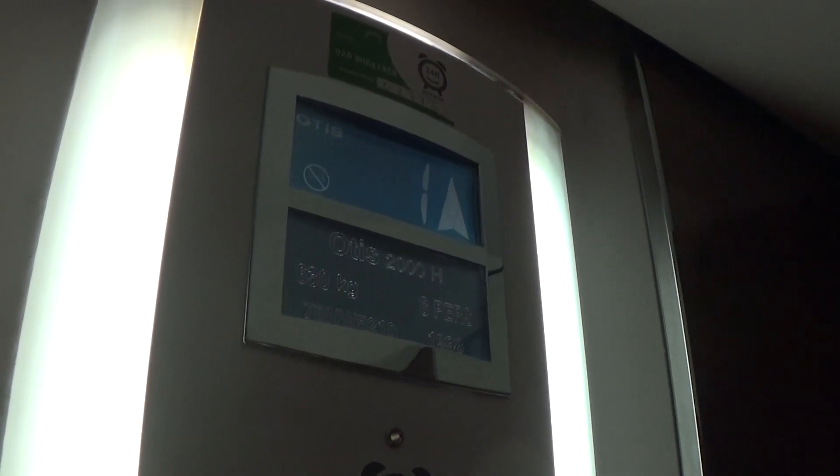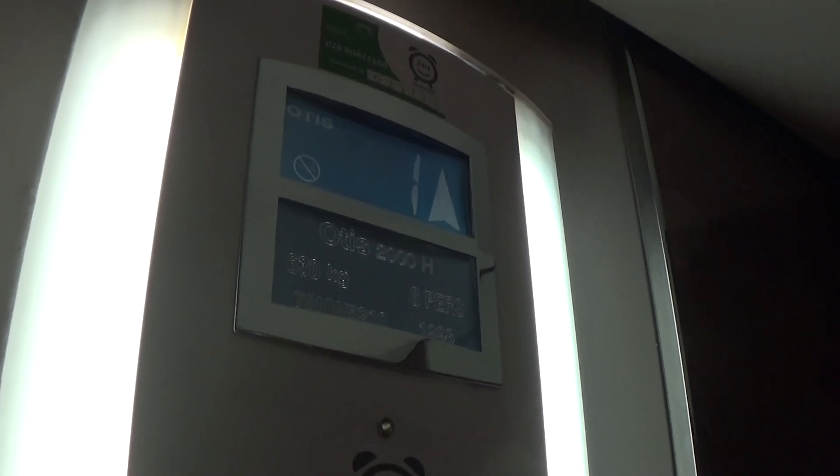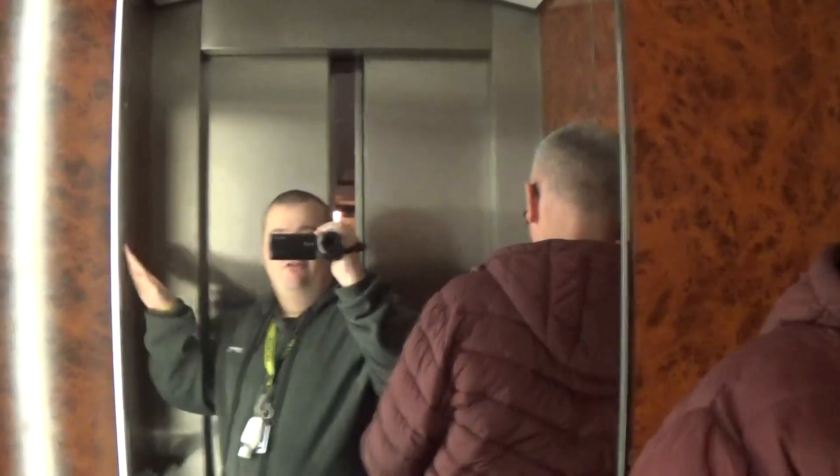Here we are at one. Back down at zero. You can see all the Christmas lights have been set up. Look at how you see hay now. It's got the indicator and voice fixtures.